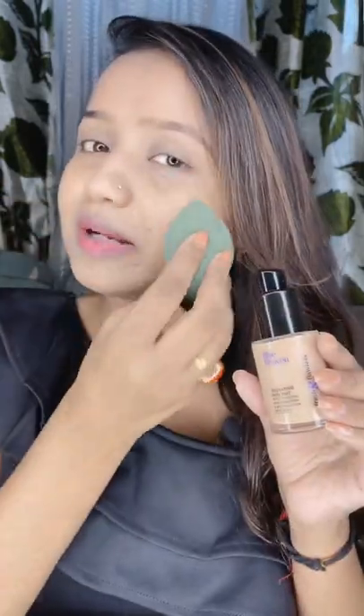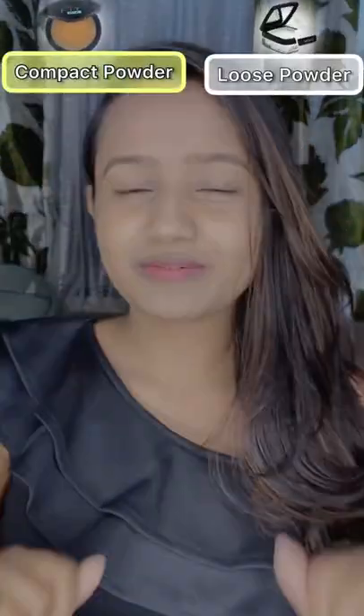Foundation and BB cream — I use Blue Heaven foundation, compact and loose powder. For lip and cheek tint versus blush, I will choose blush because I have a lip and cheek tint highlight.